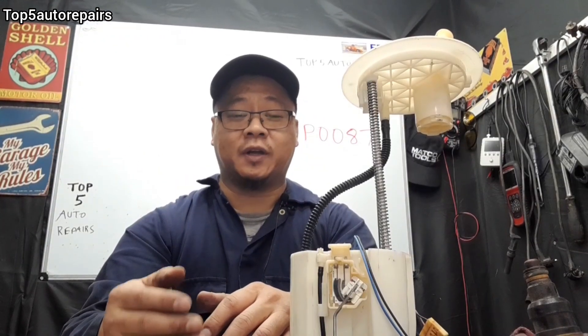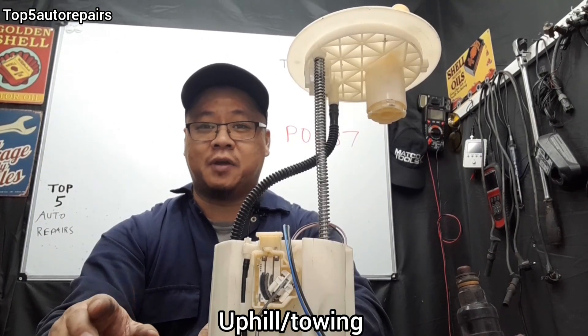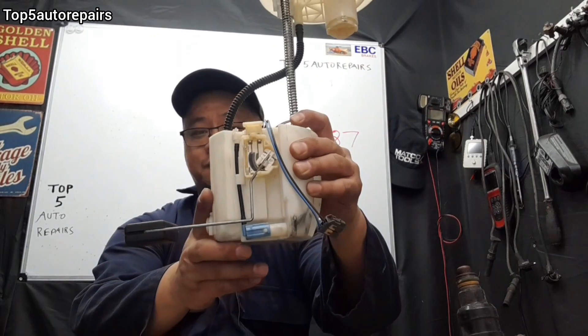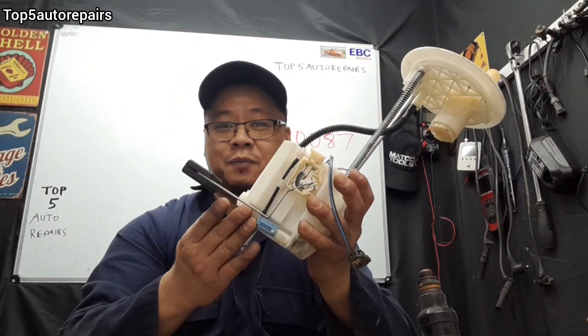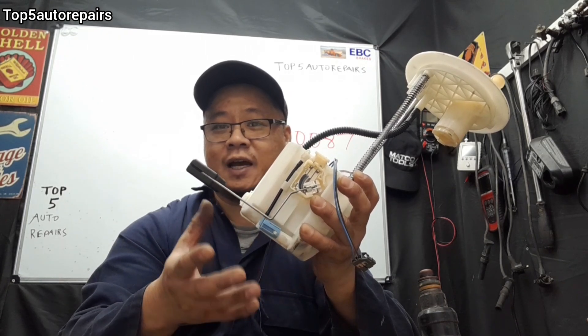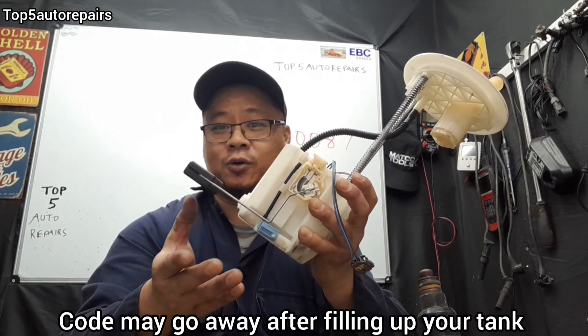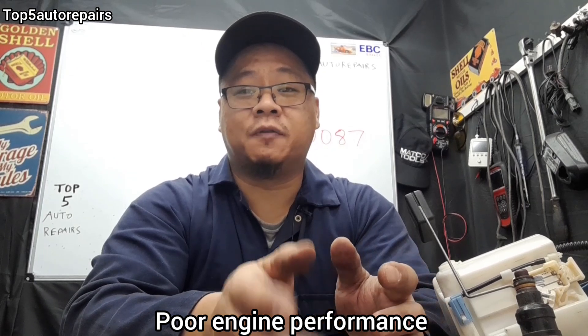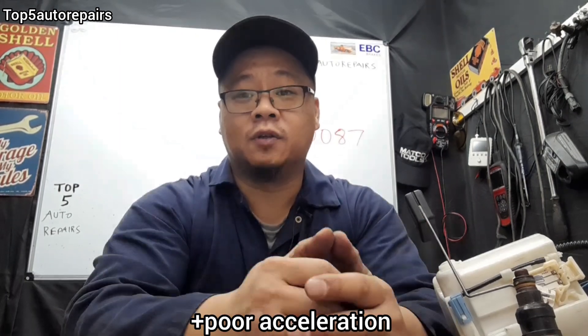Just because you're getting the P0087 code does not mean your problem is permanent. Sometimes it can be a glitch — for example, if you're driving uphill with less than a quarter tank of gas, the fuel pump may tilt slightly and not suck up enough gas, which can trigger P0087. The next symptom is poor engine performance: you'll notice lack of power, the engine may shutter while driving, and the engine may actually turn off due to low fuel pressure.